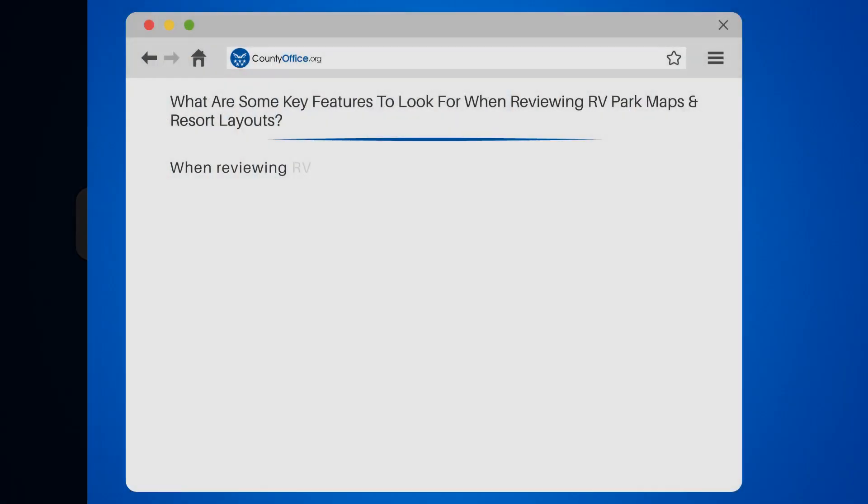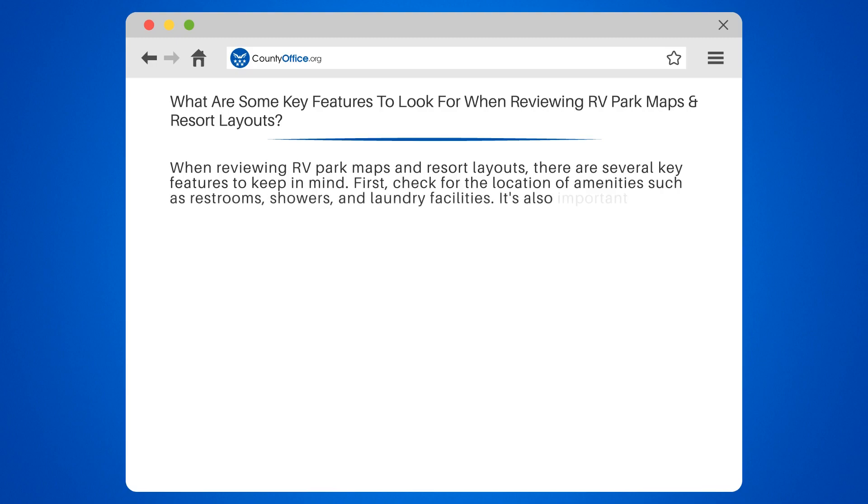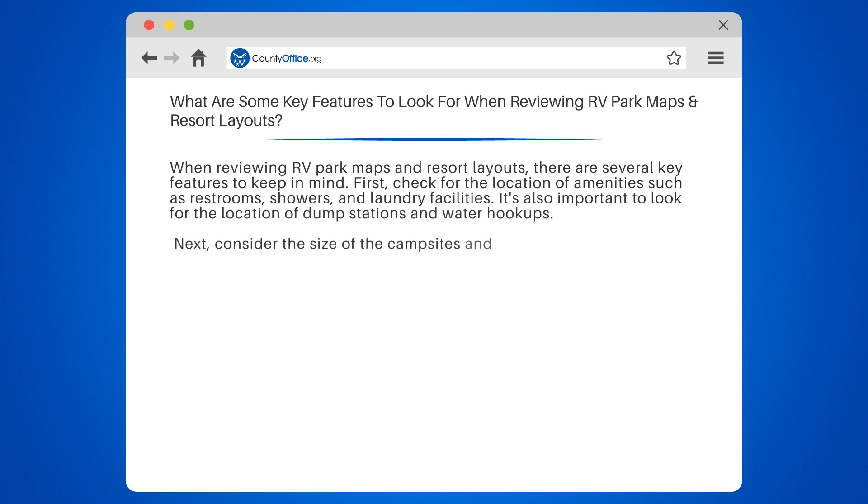What are some key features to look for when reviewing RV park maps and resort layouts? When reviewing RV park maps and resort layouts, there are several key features to keep in mind. First, check for the location of amenities such as restrooms, showers, and laundry facilities. It's also important to look for the location of dump stations and water hookups.